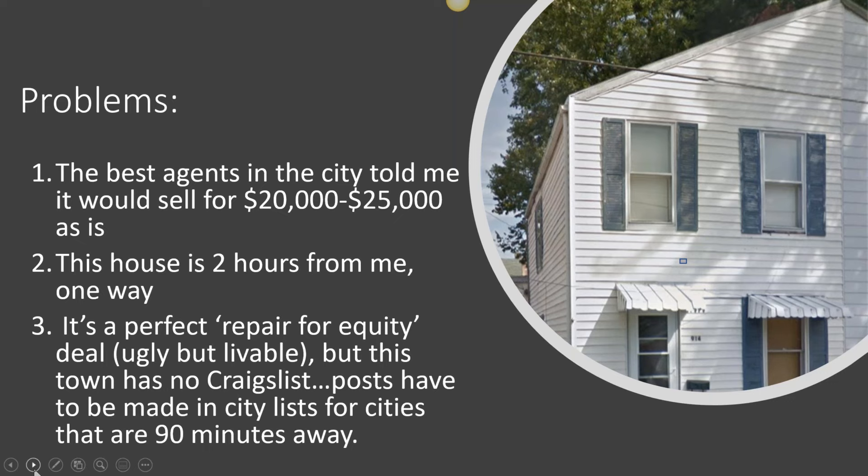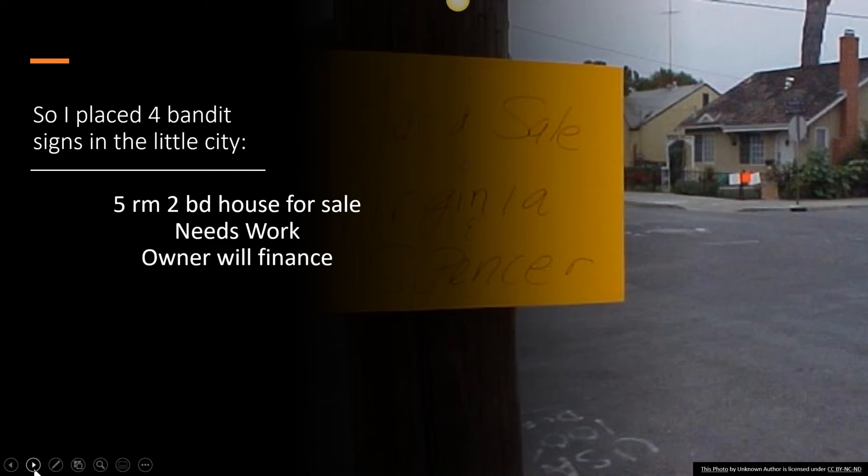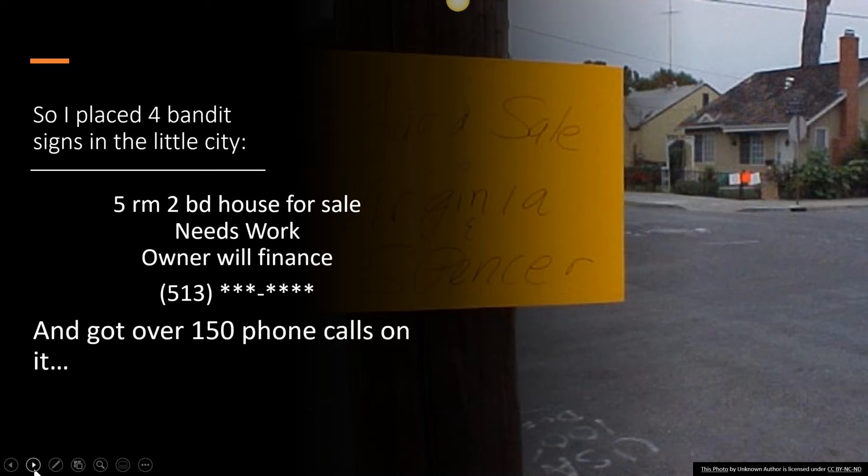If you're going to post a house for sale in this area, you either post it in the Cincinnati Craigslist or the Louisville Craigslist — both a minimum of 90 minutes away. So what I did instead was an alternative advertising method I've used very successfully: I put bandit signs up, only four of them. One in the front yard, one at the exit to Home Depot, one at the exit to Lowe's — not super close by, but close enough that contractors who worked in this little town would be going there — and one at the exit of Walmart. All it said was: five-room, two-bedroom house for sale, needs work, owner will finance. I got over 150 phone calls on those signs.